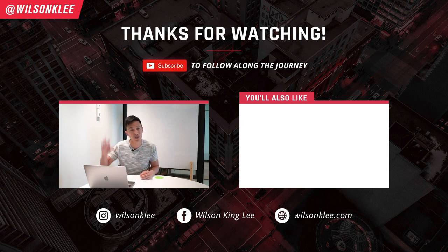Really hope you enjoyed this video. Make sure you smash the like button to show some love. I'll see you guys in the next episode.